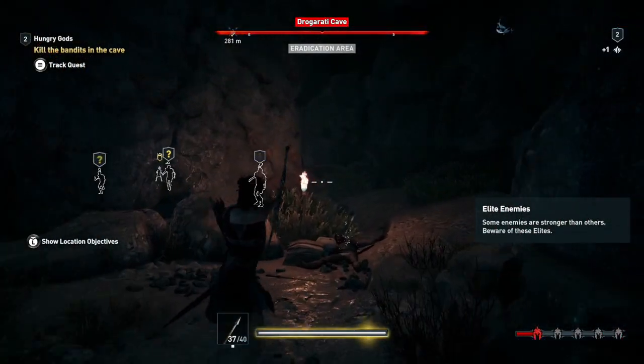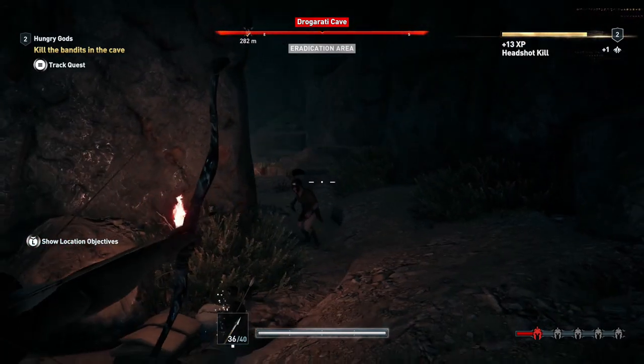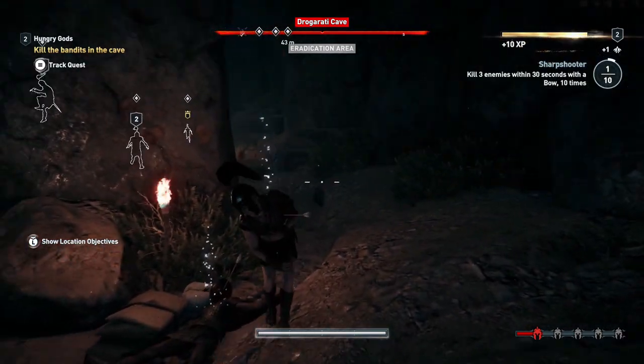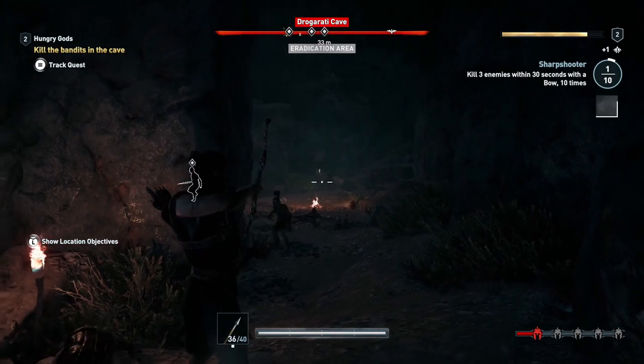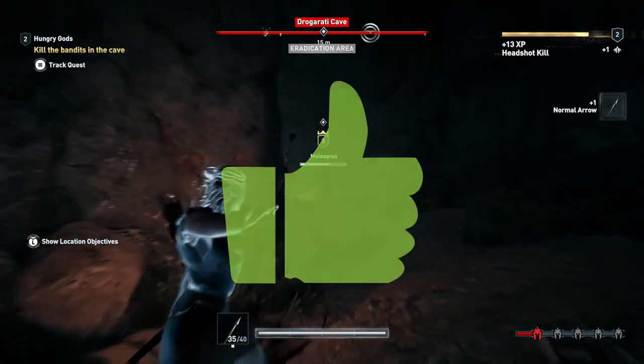Up next we have Assassin's Creed Odyssey. This is another title that plays beautifully with a controller. It's super easy to play and Ubisoft has just figured it out. Most of their recent games play really well with a controller and this is a definite yes from me.